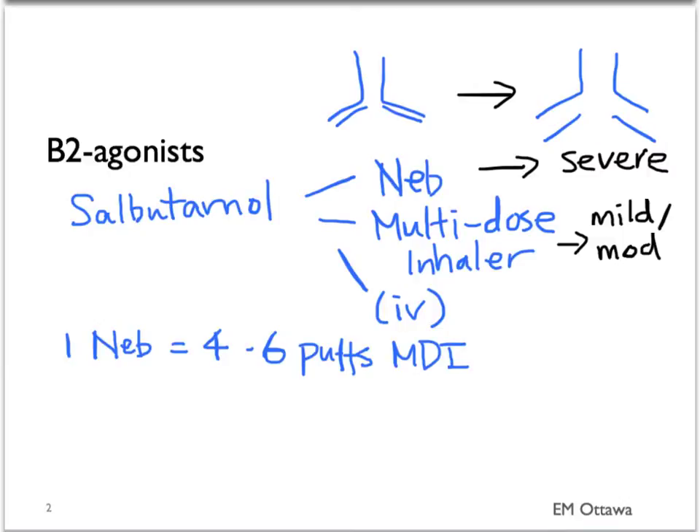One nebulized dose of salbutamol is equivalent to four to six puffs by the multi-dose inhaler. In patients with severe asthma exacerbation, three doses should be given back-to-back, that is continuously without any pause between treatments. In mild or moderate exacerbation, the doses can be given every 20 to 40 minutes depending on how sick the patient is.